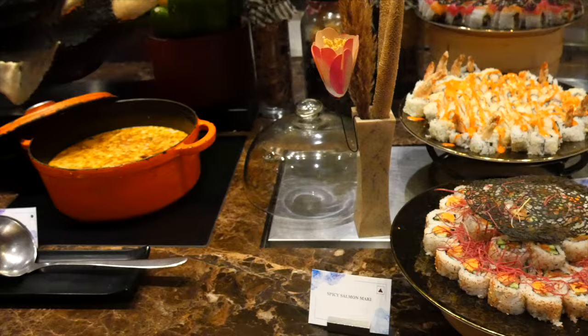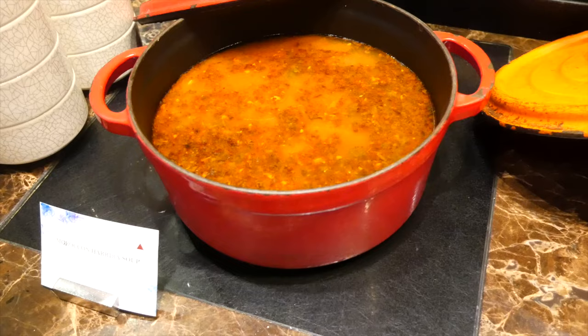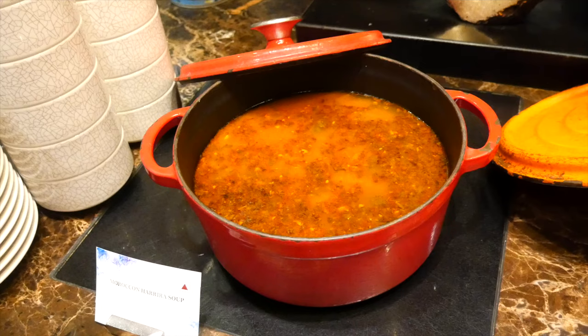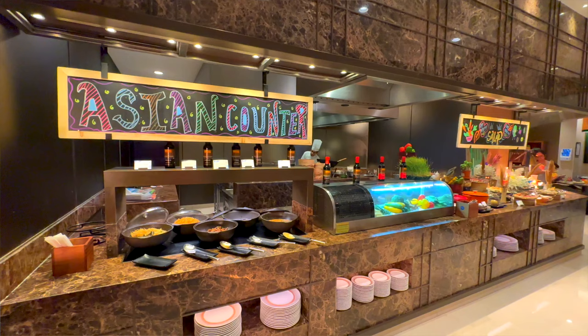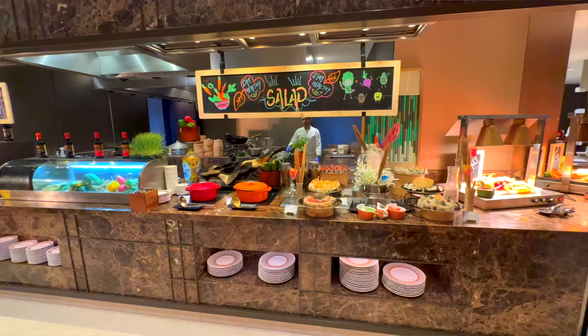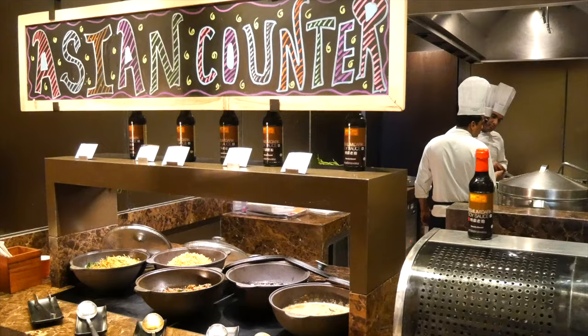Then we got some soups. We got Burmese khao suey and Moroccan harira soup — I love harira soup but this one is non-veg so I'm guessing there's chicken in there. The Burmese khao suey is super delicious though, so definitely try the soups. I love the fact that everything is freshly made in front of you — it prevents food wastage and you get your food super fresh.